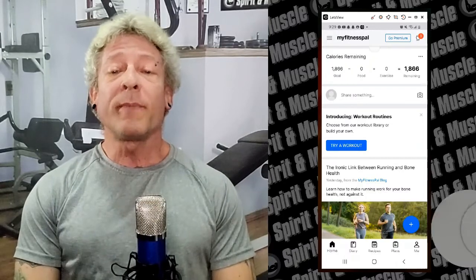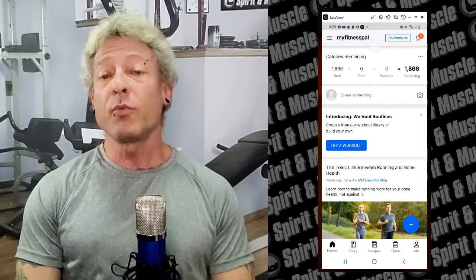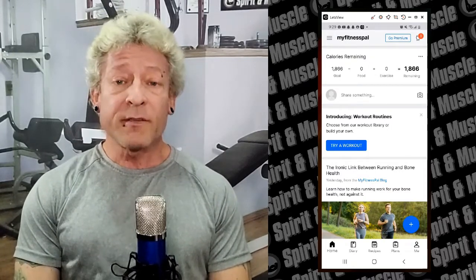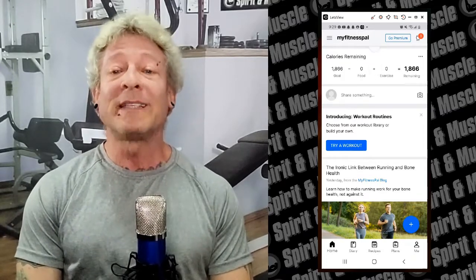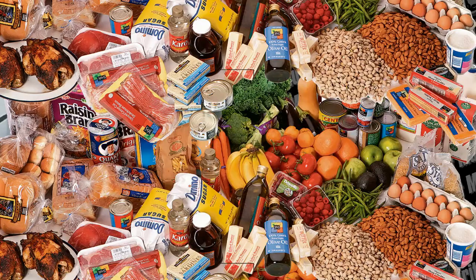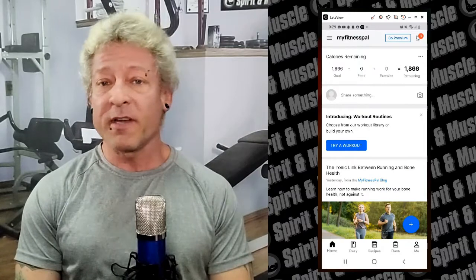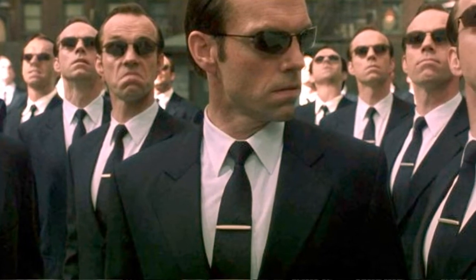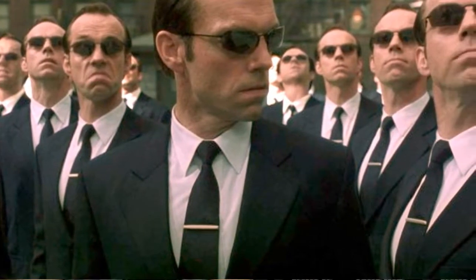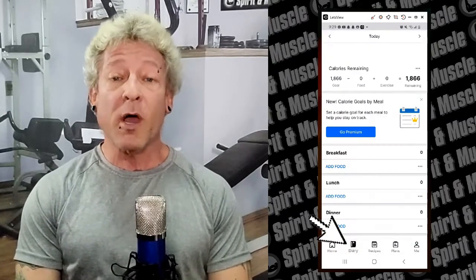Now we're ready to start tracking our food intake. There are basically three ways to track your nutrition with MyFitnessPal and I'll show you one at a time. The first way — and the easiest, and the one you'll probably use the most — is to take advantage of the MyFitnessPal database. The plus is there are 14 million foods in the database so you're bound to find just about anything you're looking for. The minus is there are a lot of duplicates and not all foods are accurate, so you do have to be careful.